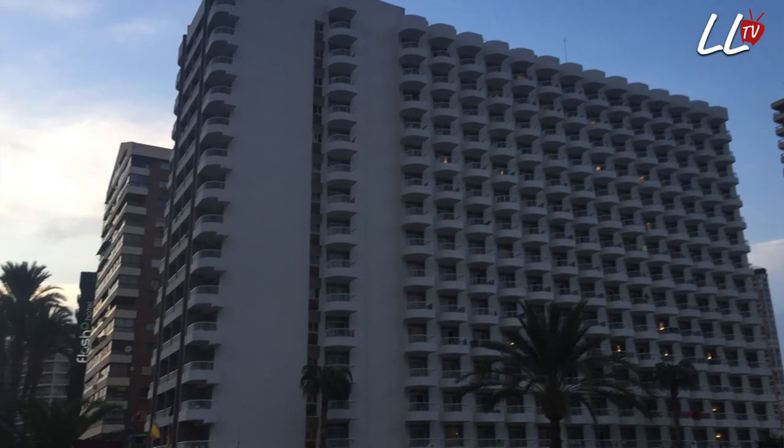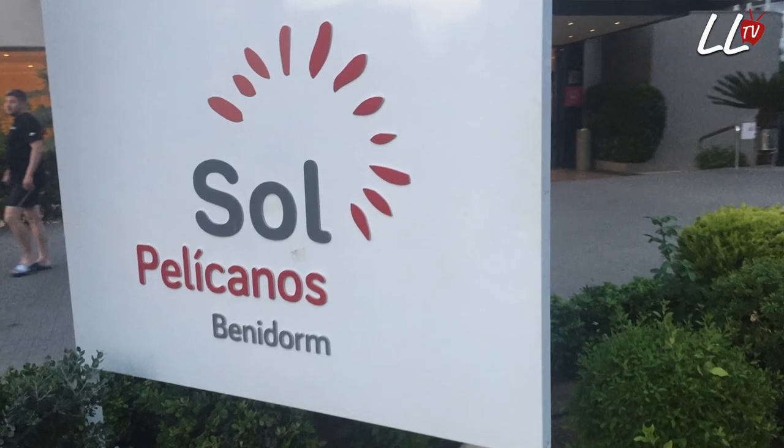I'm at the Sol Pelicanos - it's like a ghost town because it is so cold at the moment, about 12 degrees, so people aren't around the pool. But I want to show you the pool bar used in the Benidorm TV series - it's around here. It's lovely, actually - I do love it.